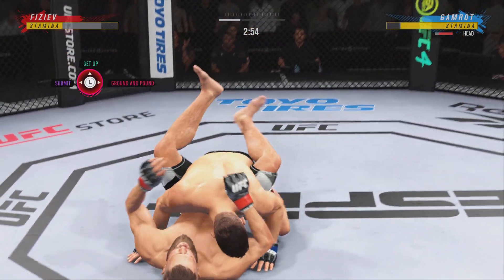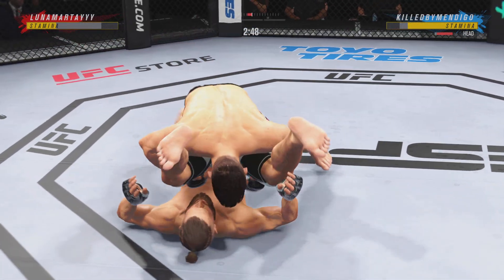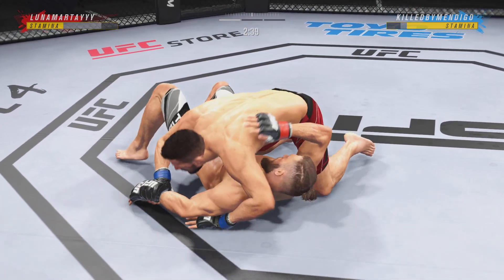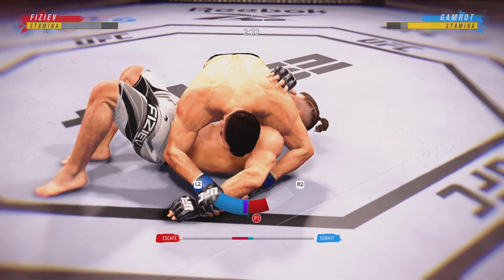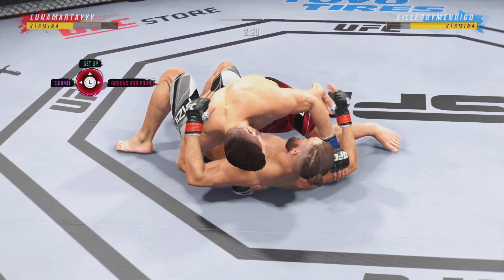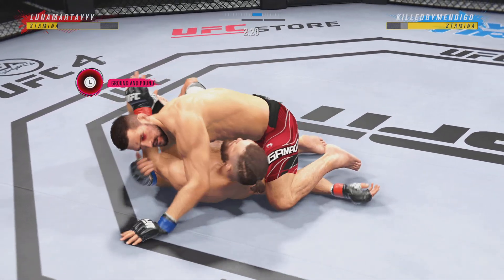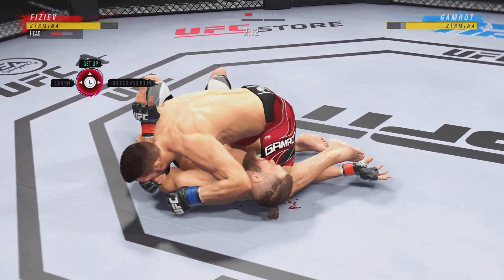Wow, that happened quickly. Good entry there to take the fight to the grappling realm. Now we'll see what he can do from here. This is exactly where he wants to be. Look for him to try to use ground and pound to open up submission opportunities. Nicely done. There are few things more fun to watch in mixed martial arts than these types of transitions and scrambles on the ground. High-level grappling can really be entertaining.